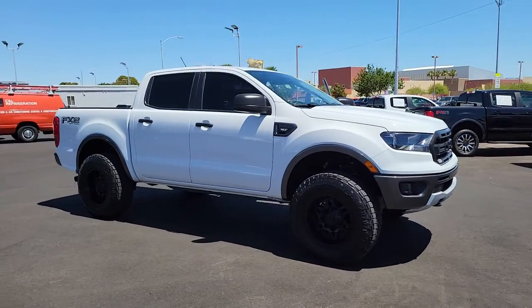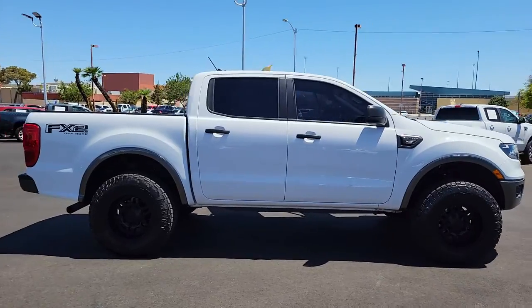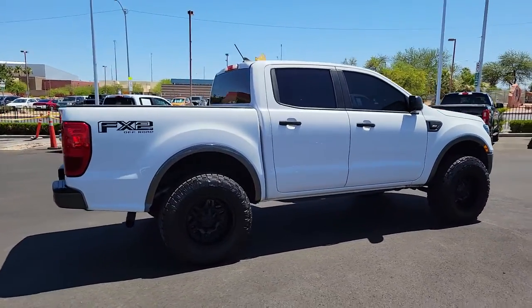You'll have love at first sight with the 2020 Ford Ranger. This vehicle still has fewer than 25,000 miles on the clock, so it won't last long.